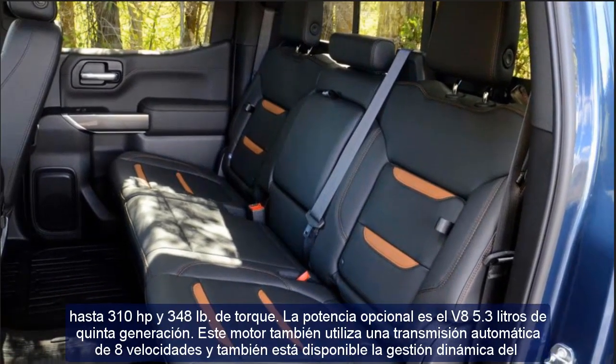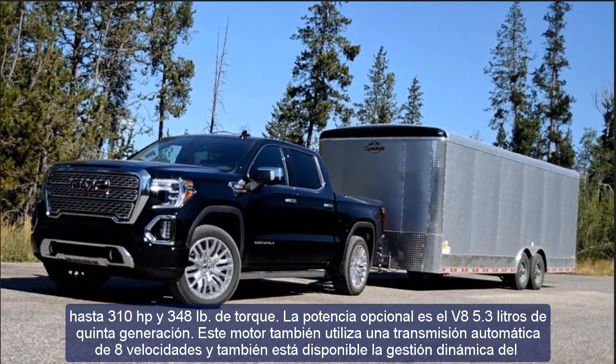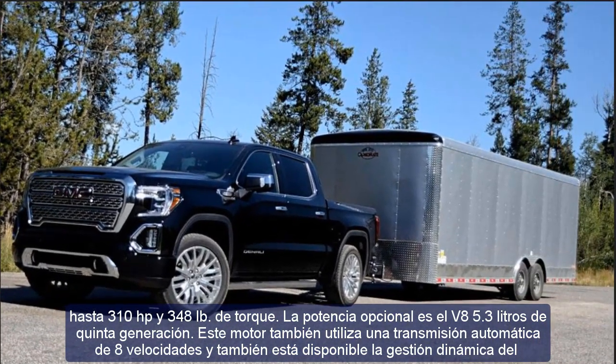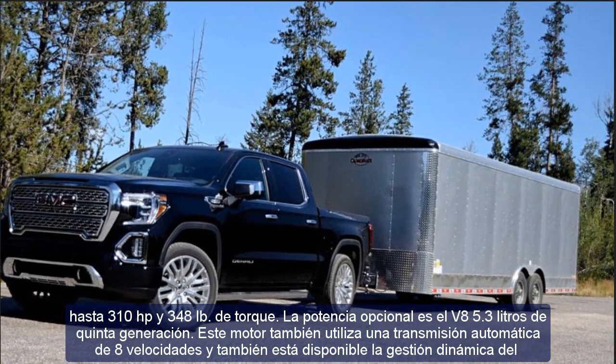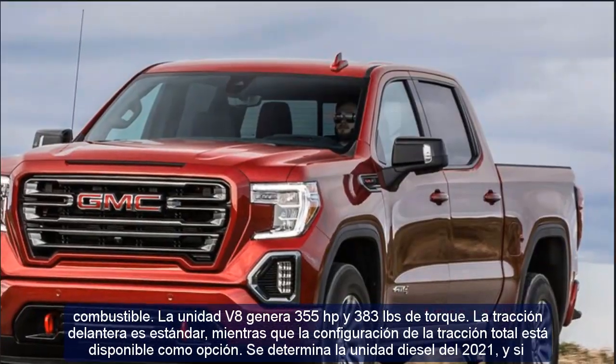Dynamic fuel management is also available on the V8. The V8 unit generates 355 hp and 383 pounds of torque. Front-wheel drive is standard while the all-wheel drive configuration is available as an option.